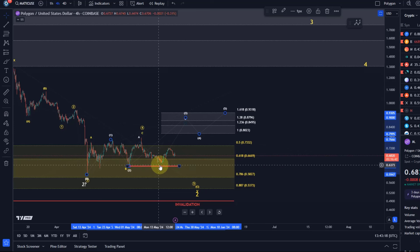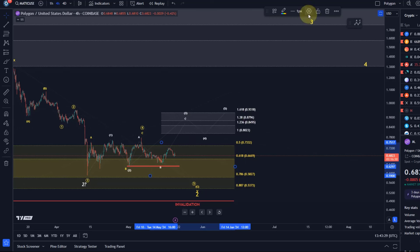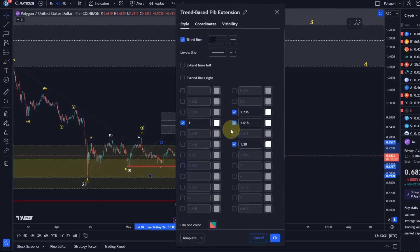Therefore I'm giving you that red line as the invalidation point. If we push higher from here, 88 cents would be the first ideal target for wave three. Then a wave four pullback would normally come back to the 100% extension or the 78.6% extension if we're using extension levels as support.